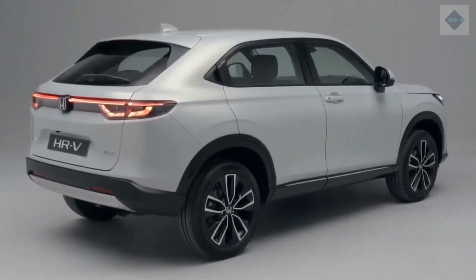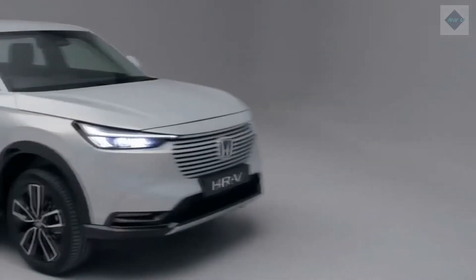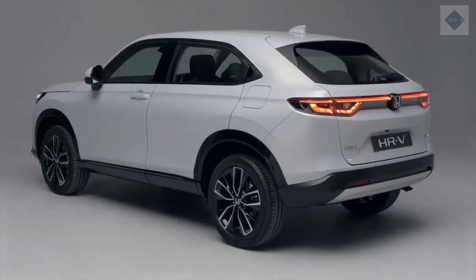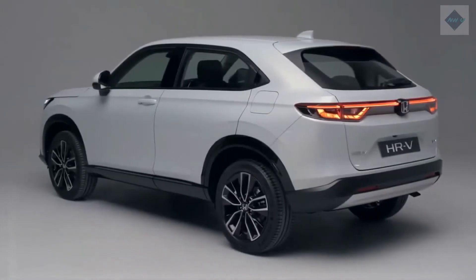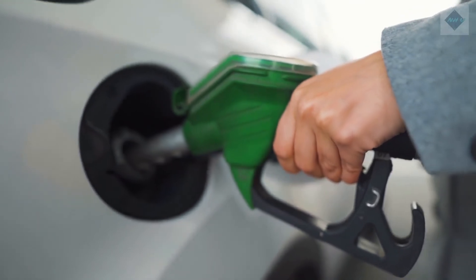Fuel Economy and Real-World MPG. The HR-V proves itself to be mighty efficient on an EPA chart; however, it under-delivered in our real-world testing. The all-wheel drive model we tested back in 2016 managed 30 MPG on our 200-mile highway fuel economy test. For more information about the HR-V's fuel economy, visit the EPA's website.